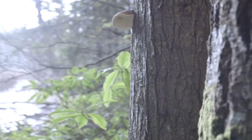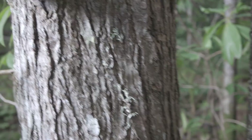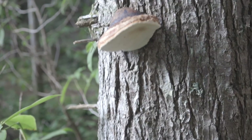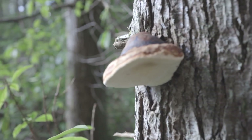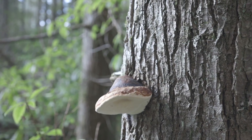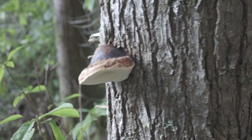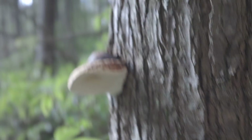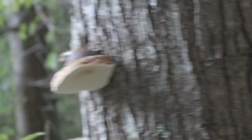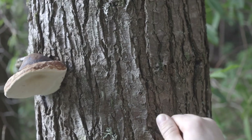Look right here — a healthy conch. This one is Fomitopsis mounceae, the red-belted conch. Look how it's growing — thick. It's a beautiful red-belted conch. You might confuse it for a Ganoderma, but it definitely doesn't have that varnished color. Most common mushroom here in the PNW, growing on an evergreen tree like this hemlock — which means this tree is dead inside.